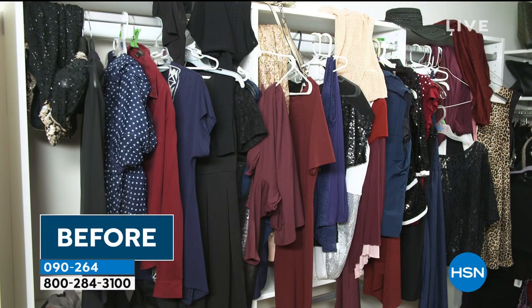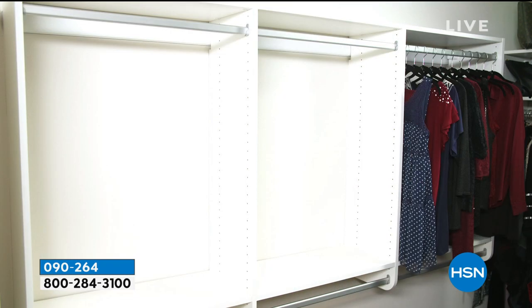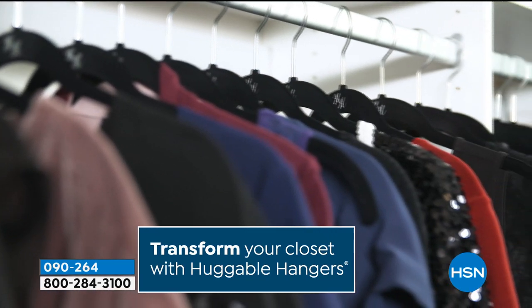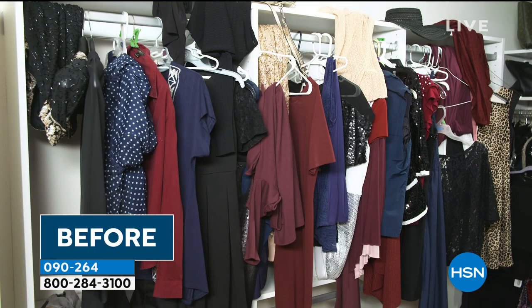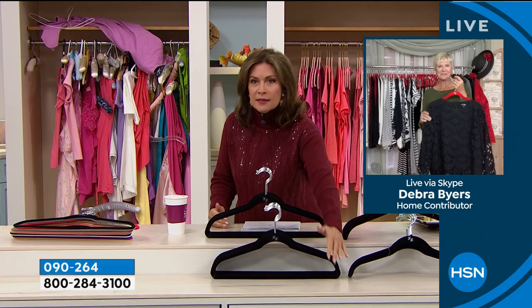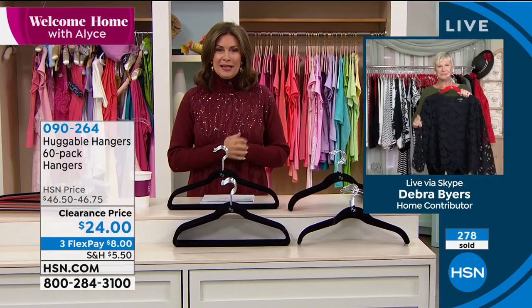When you use them you'll understand the difference they make in your closet. I wish somebody would make a law that all department stores had to use Huggable Hangers, because every time I pick something up in a store it falls on the floor. You don't have to deal with that in your home. Huggable Hangers are a game changer. 60 hangers: the ones with the bar across the bottom are suit hangers, without the bar are shirt hangers, or 30 and 30. Check colors at hsn.com.